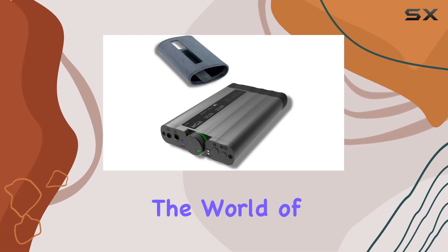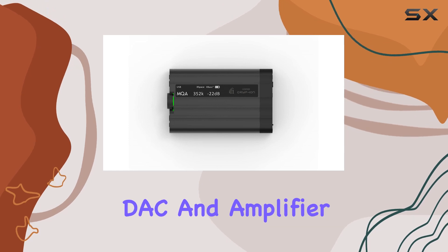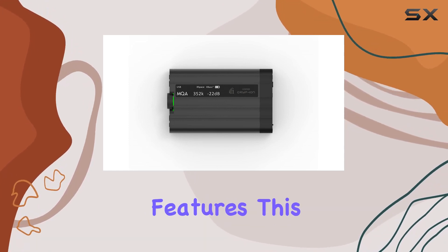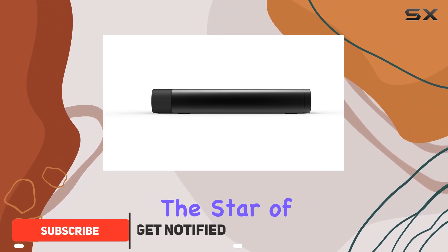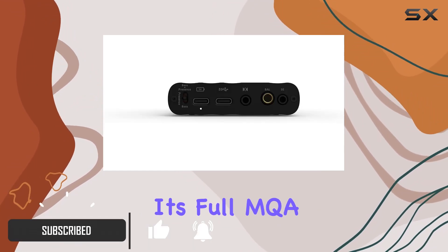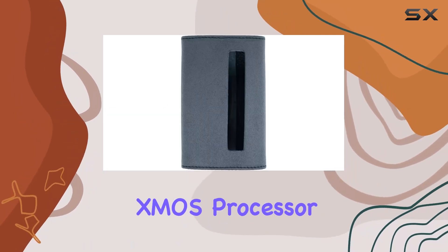Today, we're diving into the world of high-resolution audio with the iFi XDSD Griffin DAC and amplifier. Packed with cutting-edge features, this portable device promises an unparalleled listening experience. The star of the show is its full MQA decoding capability, thanks to the powerful 16-core XMOS processor.